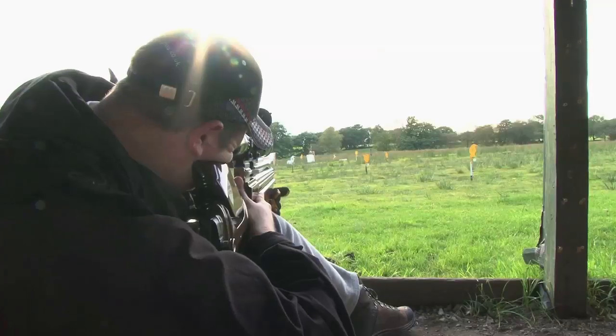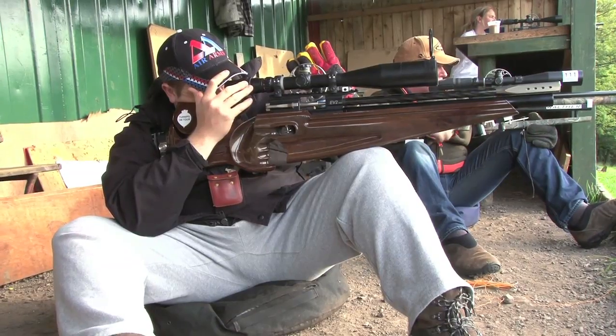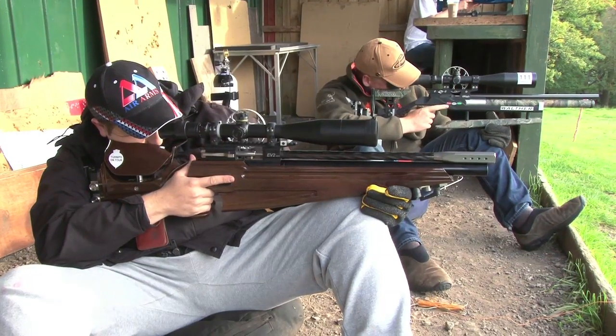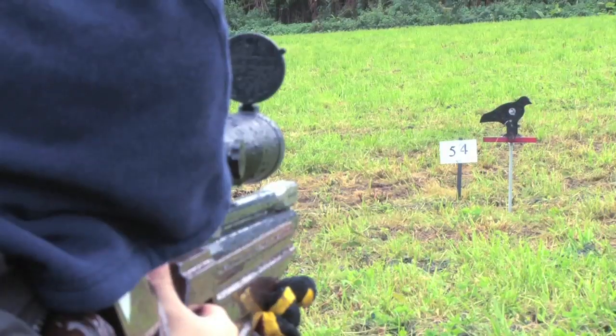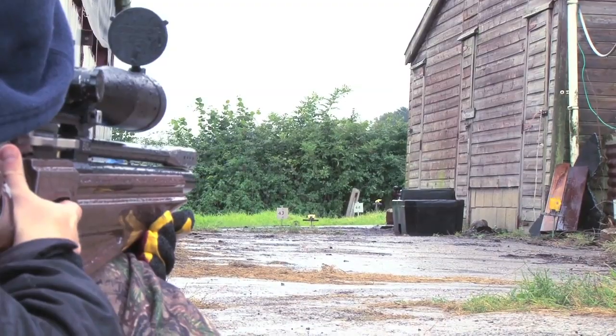Where I sit right back into the actual position itself, I'm actually nice and stable, and to be honest, as sitting positions go, I'm very, very steady. In my opinion, this is the best sitting position or type of position for me.